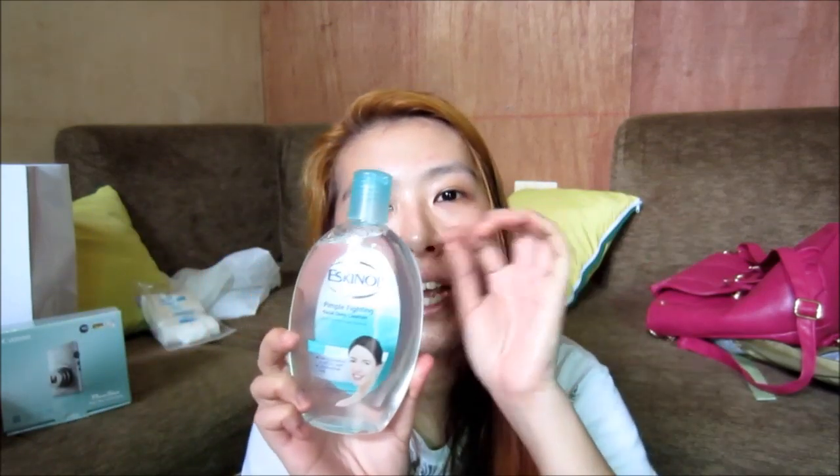I got this Eskinol Pimple Fighting Facial Deep Cleanser with Derma Clear Formula — para sa akin brother, kasi he has acne-prone and oily skin. Drys up pimples in as early as 3 days, lightens pimple marks. Medyo may pagka kulay kasi nilagyan ko ng dalasing C — 300 or 500 milligrams. Then imix niyo lang dito sa Eskinol. But I have a friendly reminder or disclaimer: what works for others may not work for you and vice versa. We have a lot of different skin types — hindi lahat pare-pareho.